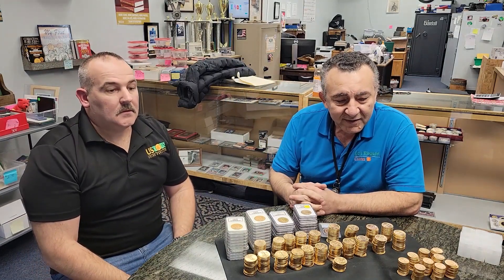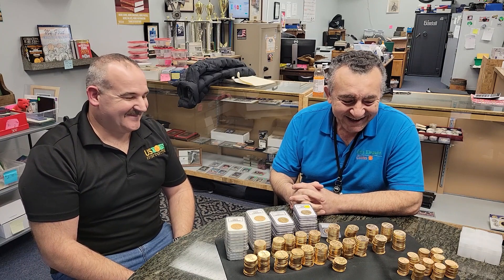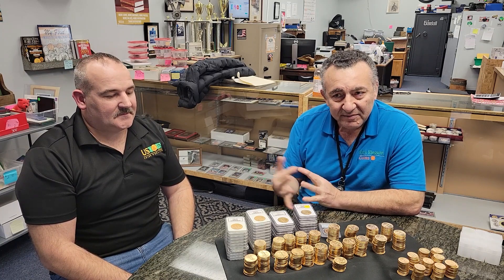Hello YouTube, hello everyone, welcome back for another episode. It's been a while since the holidays. This is a follow-up video on a large purchase that we made — me and my partner here Steve from US Coin Trust — and our good friend here Stormy.